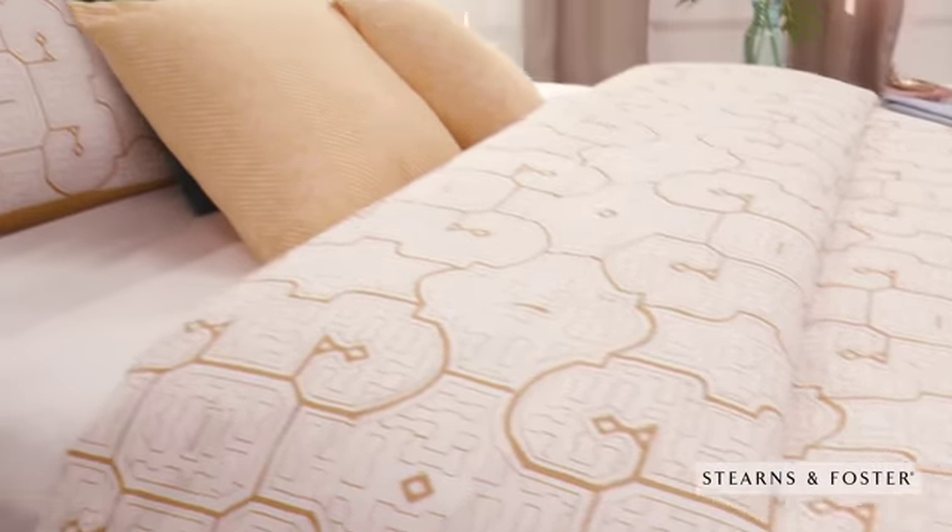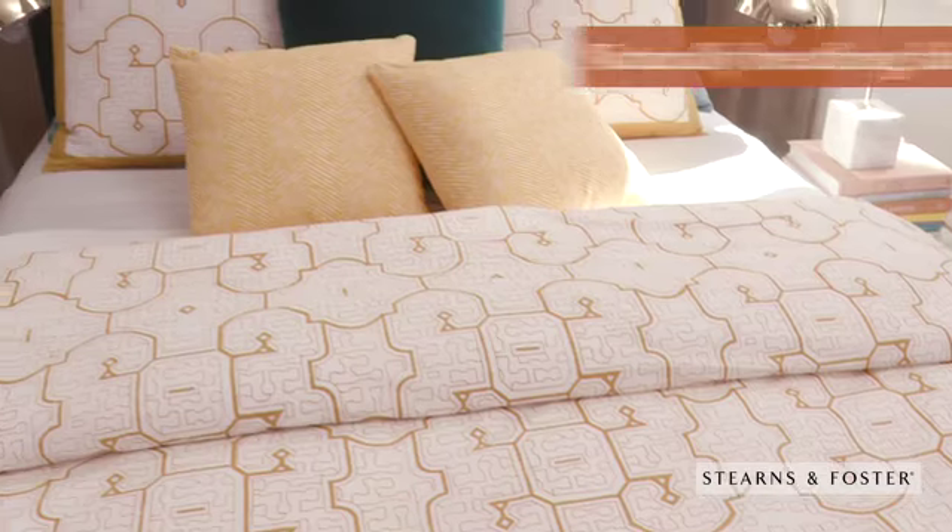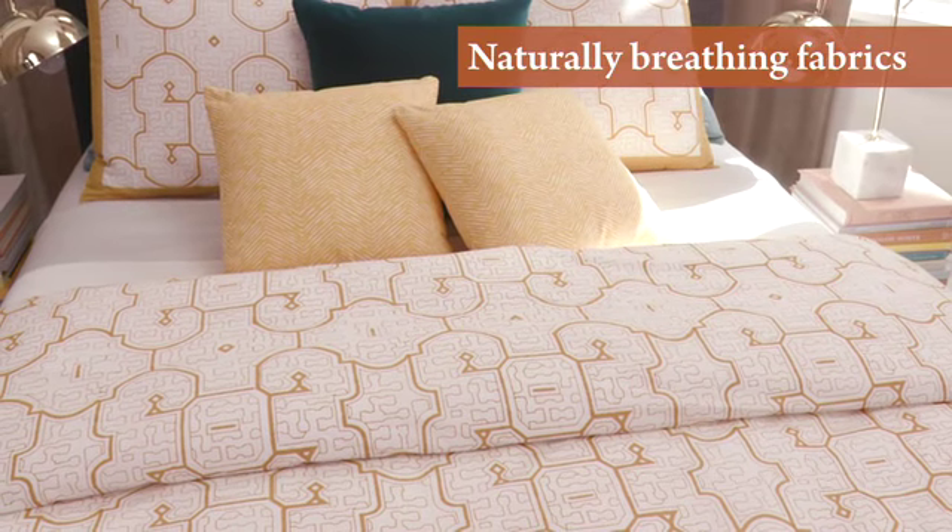The most important part: a bed that keeps you comfortable on the hottest days of the year, like a Stearns and Foster Reserve bed made with naturally-breathing fabrics. I am ready for a Mai Tai.